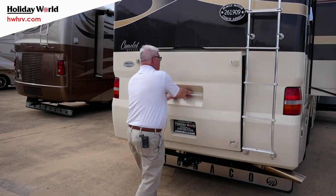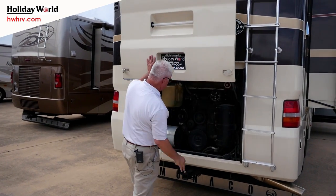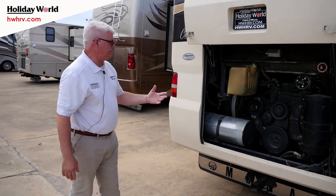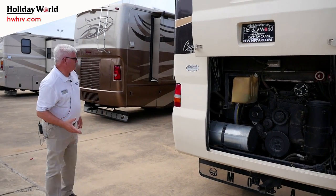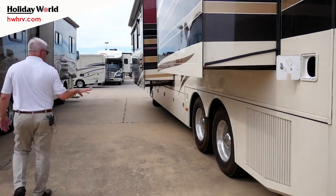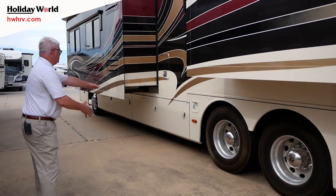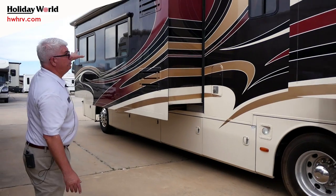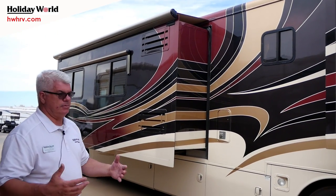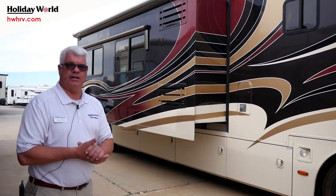You just lift this up and all your connections are right there for you. This is the SLC big-block engine as we mentioned. Side radiator, and again all your hookups are over here. Notice that your windows have awnings on them, so they're going to keep the sun off you when you're out there camping.